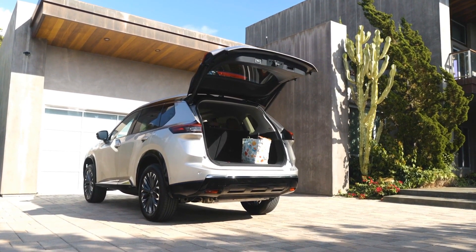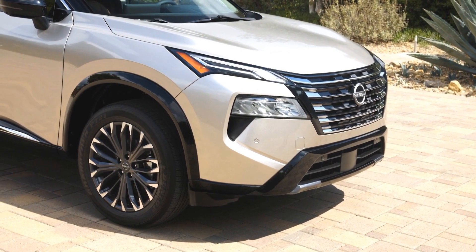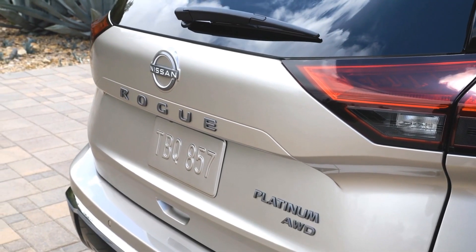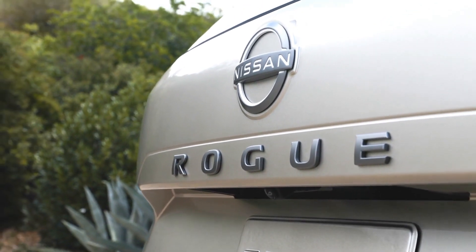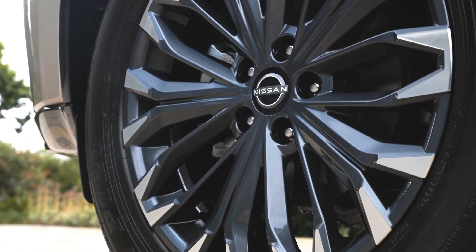So that's it for my review of the 2024 Nissan X-Trail. What do you think of this facelifted compact SUV? Do you like the new look and features? Would you buy one or not? Let me know in the comments below. And don't forget to like this video and subscribe to my channel for more car reviews. Thanks for watching and see you next time.